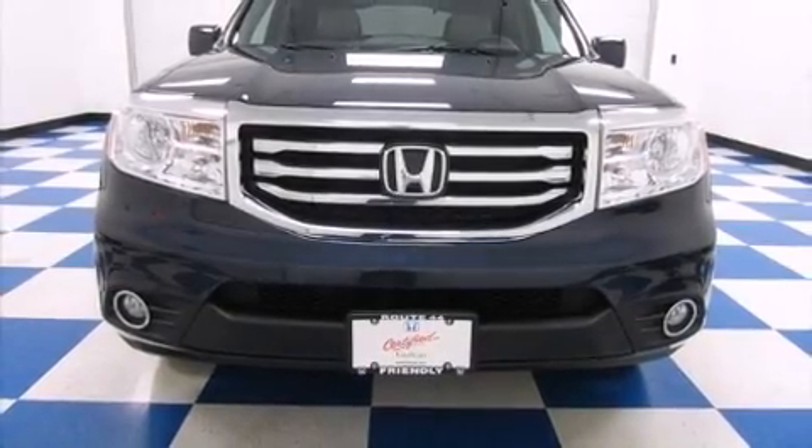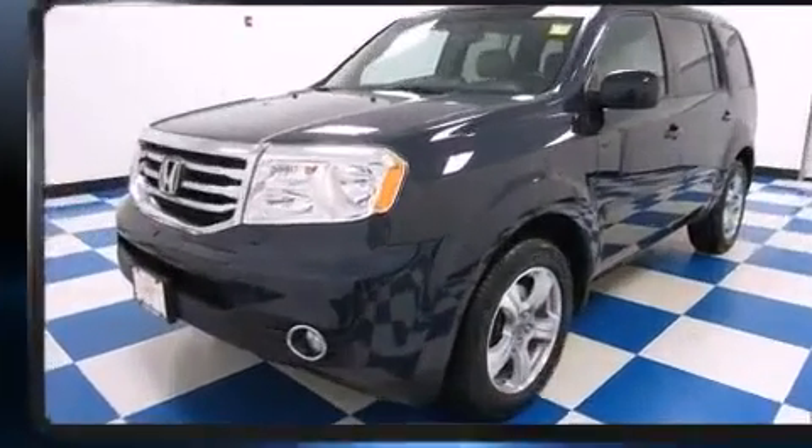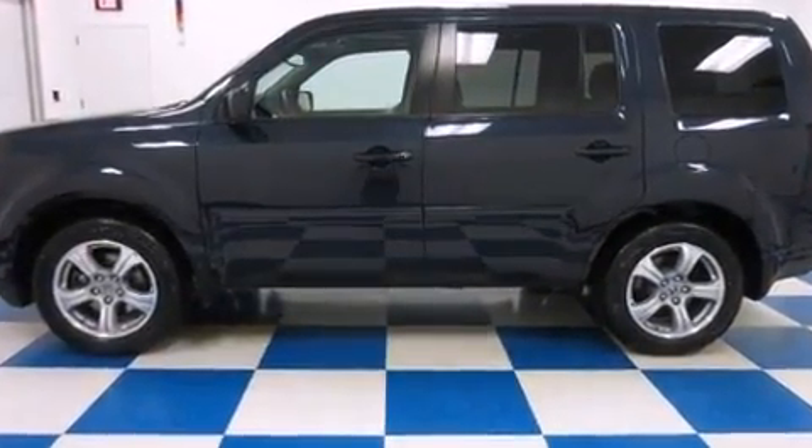Load your family into the 2012 Honda Pilot. A 3.5-liter V6 engine pairs with a sophisticated 5-speed automatic transmission, and for added security, Dynamic Stability Control supplements the drivetrain.